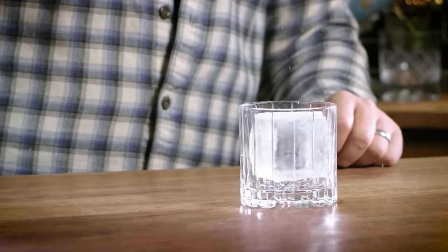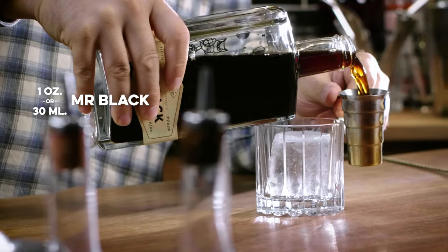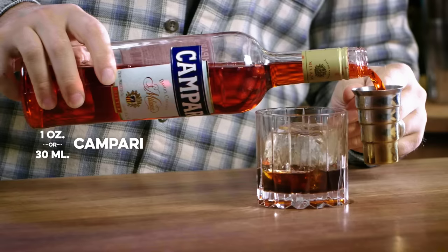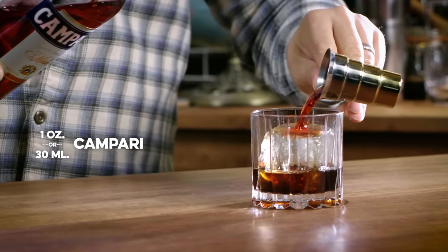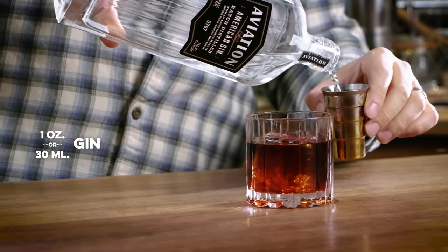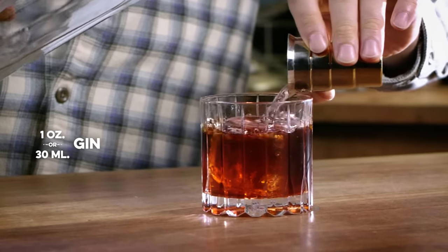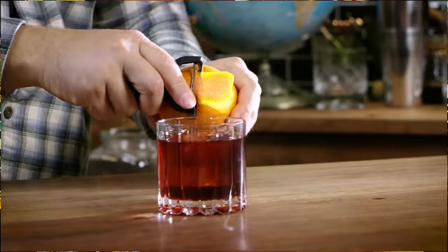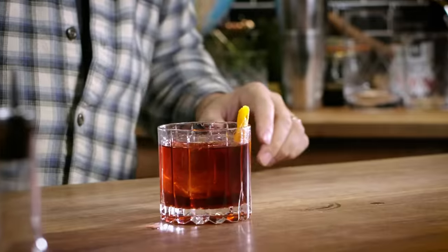They thought it would be really fun if I showed you a cocktail that is great to make with Mr. Black. We're going to make a Mr. Black Coffee Negroni. I'm going to build this over a big old ice cube. One ounce of Mr. Black coffee liqueur, one ounce of Campari — which sounds crazy, but coffee and Campari actually work really nicely together — one ounce of gin, and I'm going to use Aviation Gin today. Get that nice and stirred, garnish with a simple twist of orange.